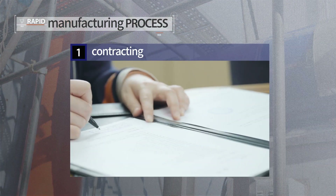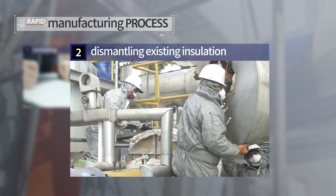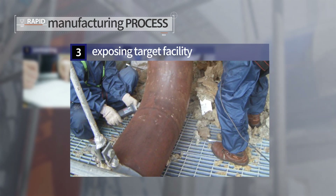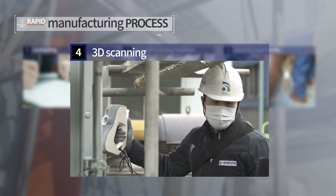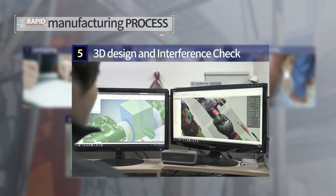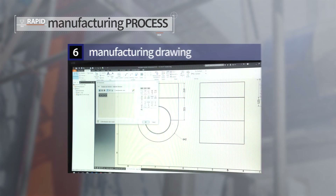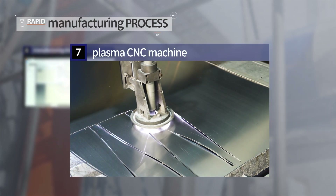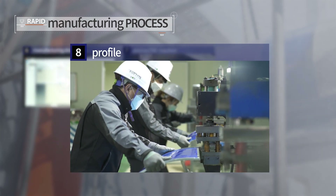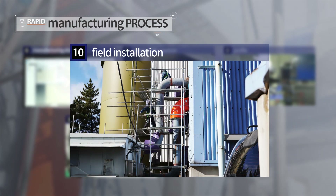The RAPID manufacturing process consists of 10 steps: contracting, removal of existing insulation, exposing target equipment, 3D scanning, 3D design and interference check, manufacturing drawings, plasma CNC cutting, profiling, final manufacturing, and installation.